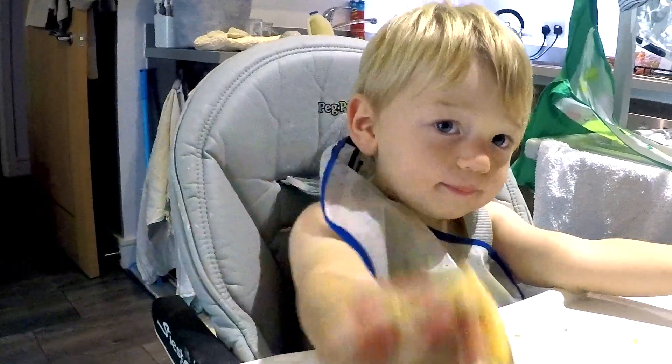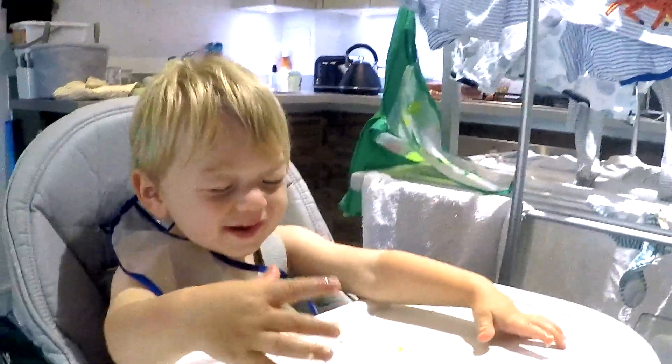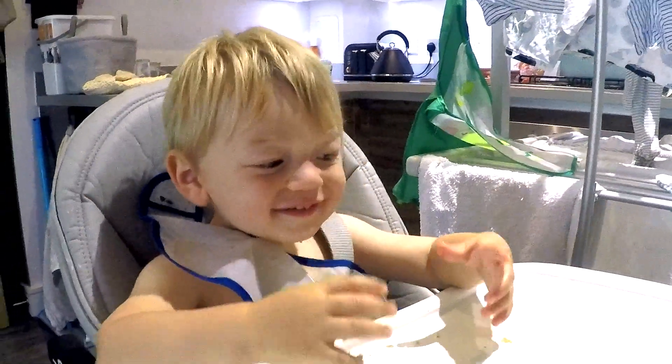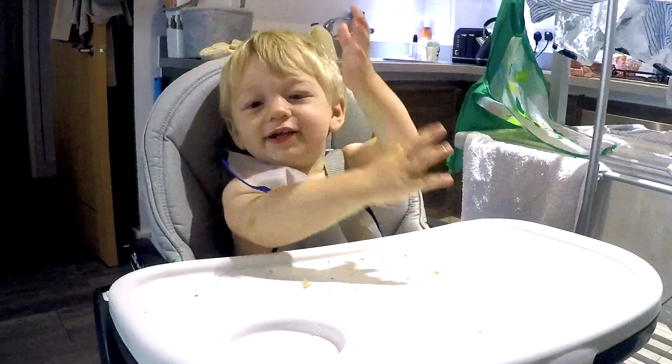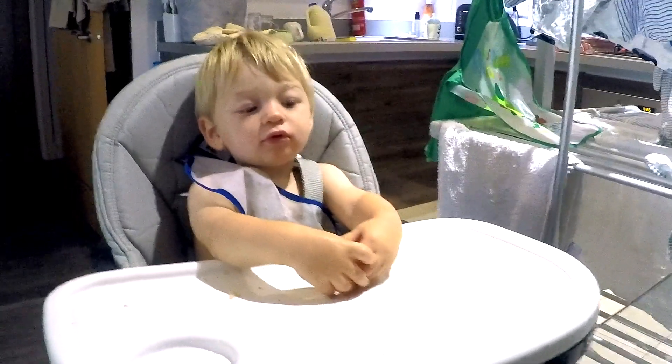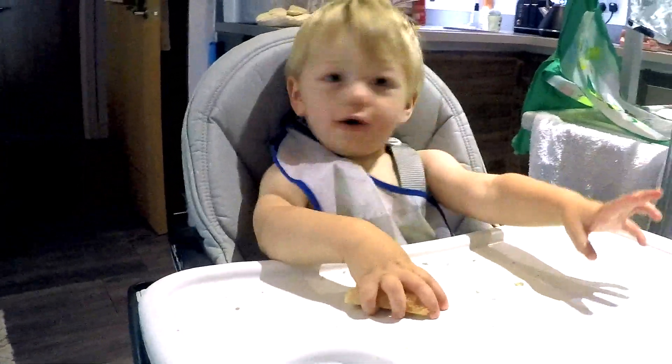Are you excited to go to the beach, baby? He keeps throwing his food and we don't know what to do about it. I've heard the best thing to do when they throw food is to kind of ignore it and distract them a little bit — rather than giving a reaction, because then they know you don't want them to do it again. Do you not want your toastie anymore? No? Okay.